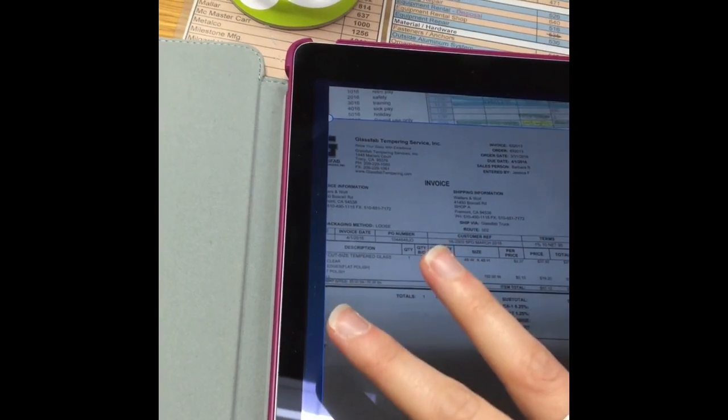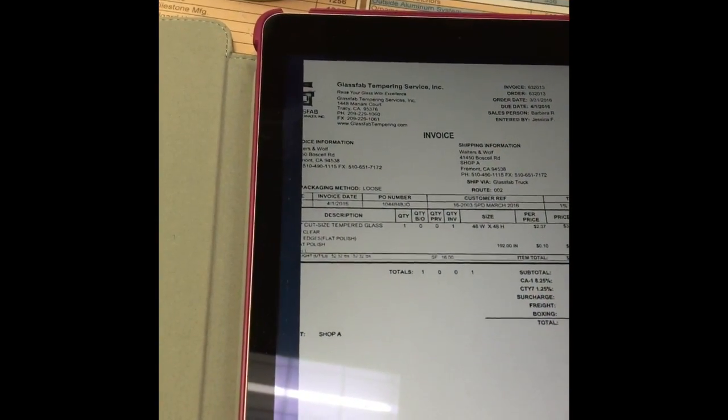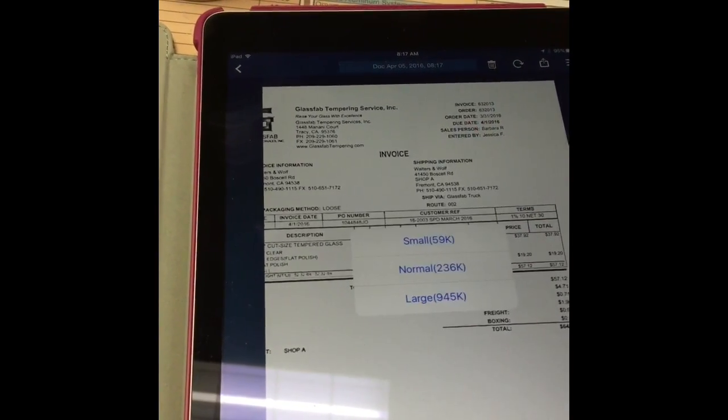All I do is open the app, press the add scan button, take a picture of my document. It usually correctly figures out if I was holding the camera correctly, turns it into a PDF, and then I can email it directly to the PM.